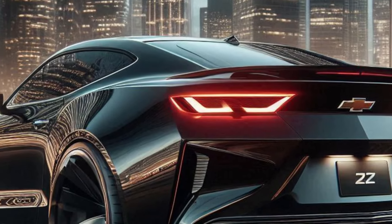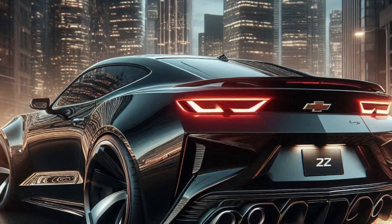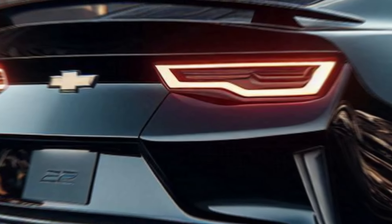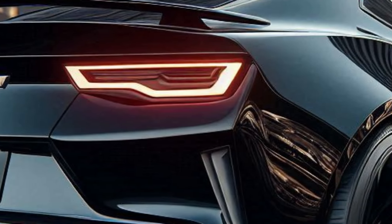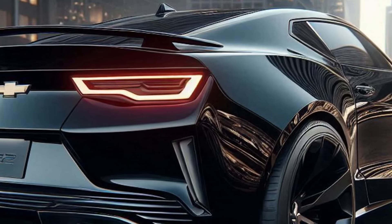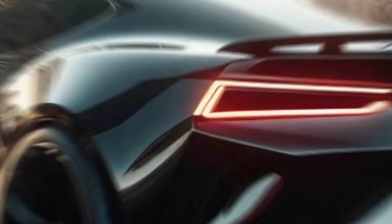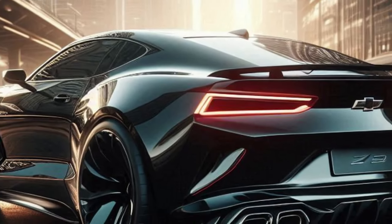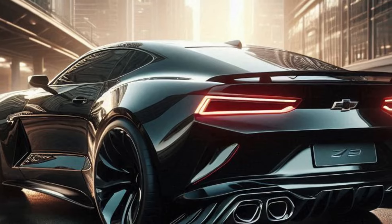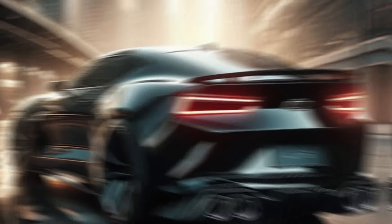Moving to the back, we've got these sleek LED tail lights that stretch across the rear. This light bar connecting them not only looks futuristic but also highlights the width of the car. The bold tailgate with the Z/28 badge adds that classic yet modern touch. The rear bumper is seamlessly integrated, featuring a sporty diffuser that boosts aerodynamics. And those exhaust tips? Dual setup, perfectly fitting for a high-performance machine like this.